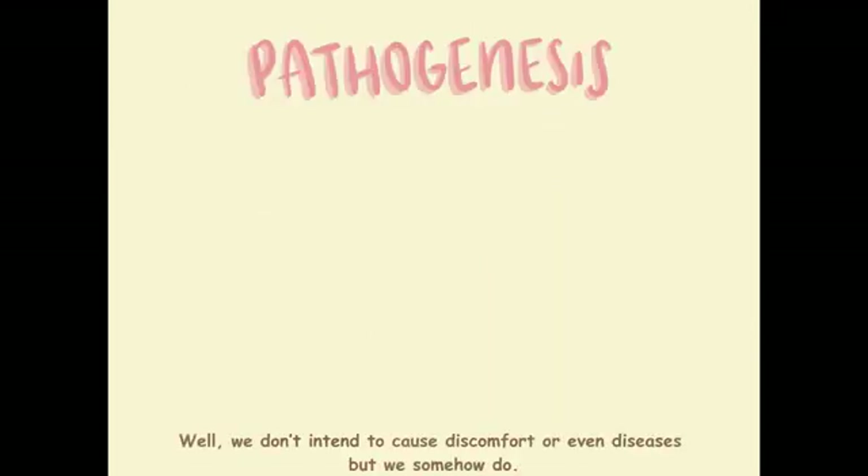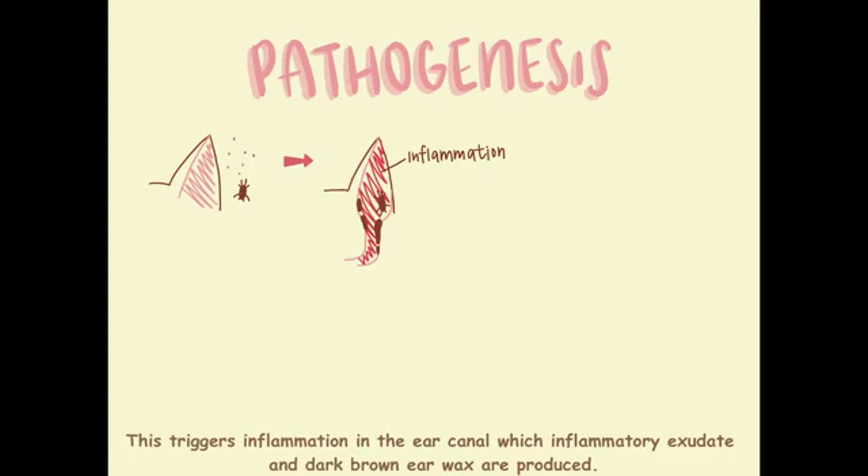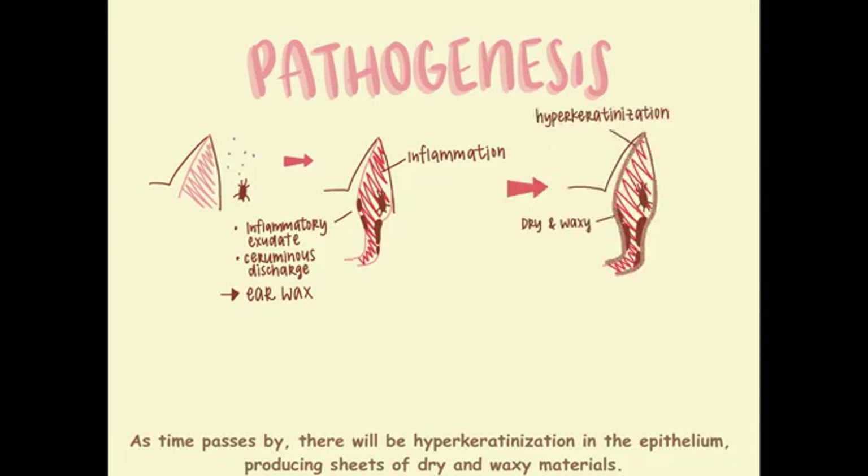We don't intend to cause discomfort or even disease, but somehow we do. We don't burrow and we love eating the epidermal debris and tissue fluid. This triggers inflammation in the ear canal, where inflammatory exudate and dark brown earwax are produced. As time passes by, there will be hyperkeratinization in the epithelium, producing sheets of dry and waxy materials.